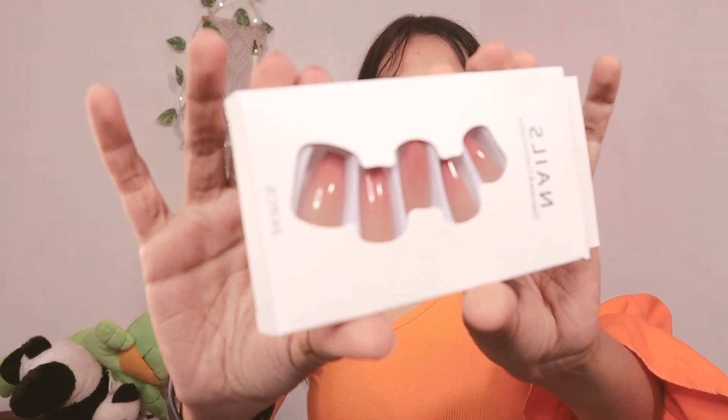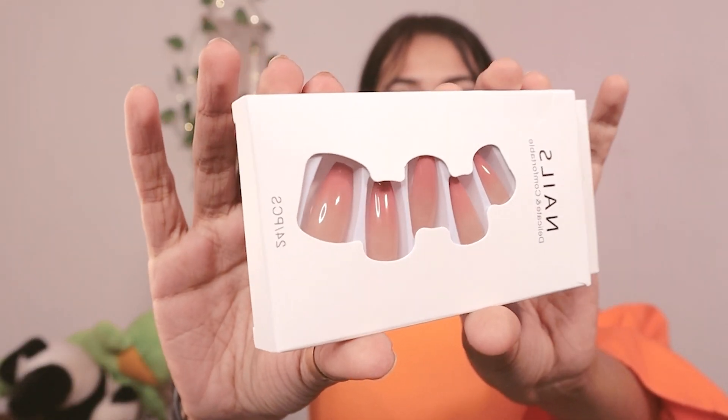Next up — can you believe I picked up fake nails? My nails break easily, but for the last two or three months I've been obsessing over fake nails. Recently I tried some French-style white and transparent nails, and this time I'm excited to try this new set. However, I have a college presentation tomorrow so I want to keep it simple for now — maybe after the presentation I'll do the trial!